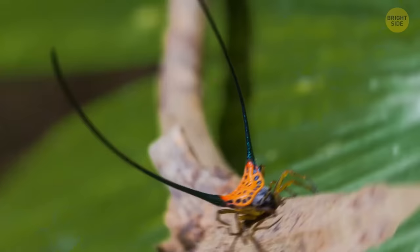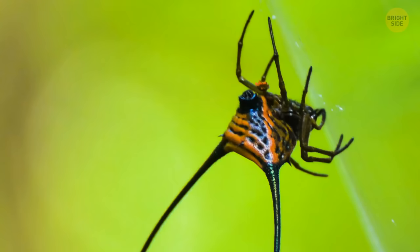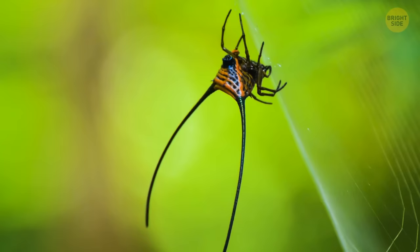The long-horned orb weaver spider is one of the most unusual arachnids in the world. It's just your regular spider in all respects, but for some reason it boasts two long curved horns on its back. The back itself is bright orange to ward off predators — red means danger. But scientists are still unsure why this spider needs those prongs. So there's a web of mystery for you.